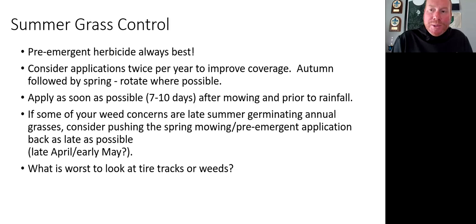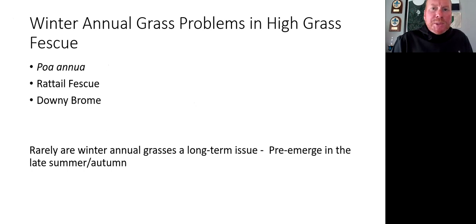What's worse — looking at tire tracks or weeds? I'd say weeds, in my opinion. Some people do creative things with driving sprayers on different angles, maybe perpendicular to the golf hole, so people don't see tire tracks going out from the tee. But think about it — if you are struggling with some weeds, maybe put an extra spray in late May while they're trying to go to seed. Even early June most years — go in with a herbicide.